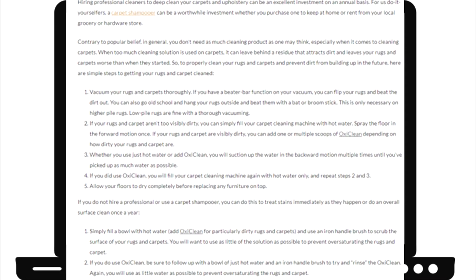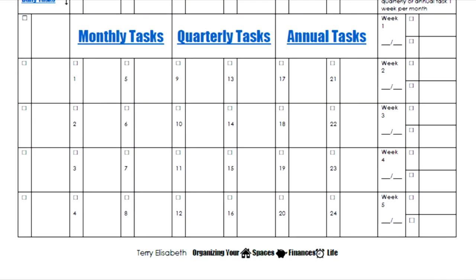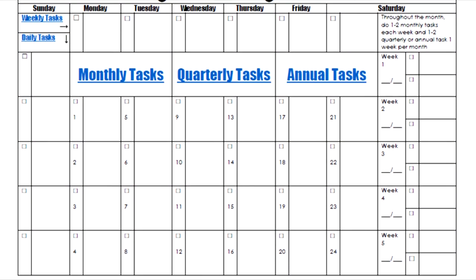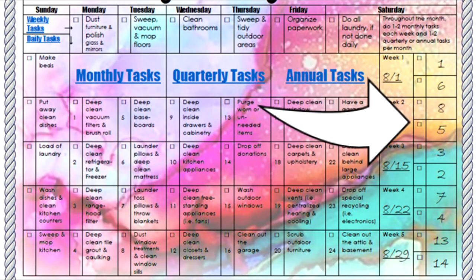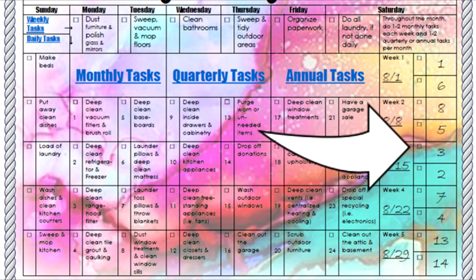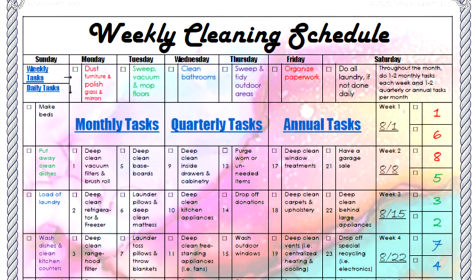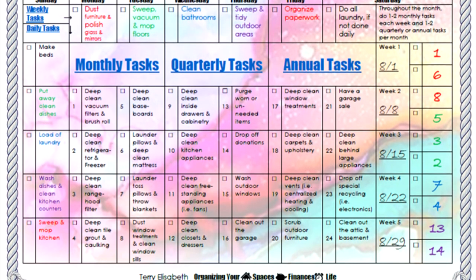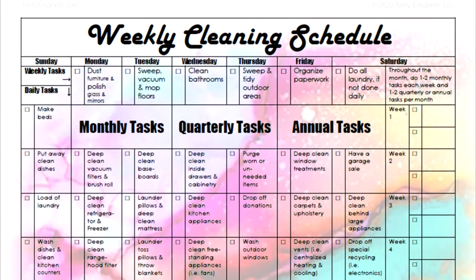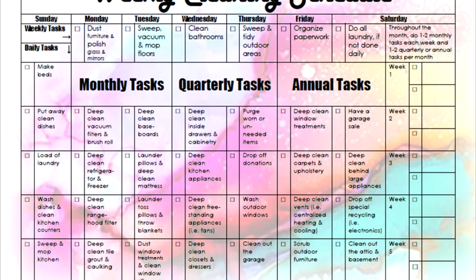I have a completed form free to download along with a free blank form which you can customize yourself. In your framed list, you can use a dry erase marker to fill in the monthly, quarterly, and annual tasks. You can also color code who in your household is responsible for each task by using a different color marker for each person. Now I will go over how to schedule the monthly, quarterly, and annual cleaning tasks.